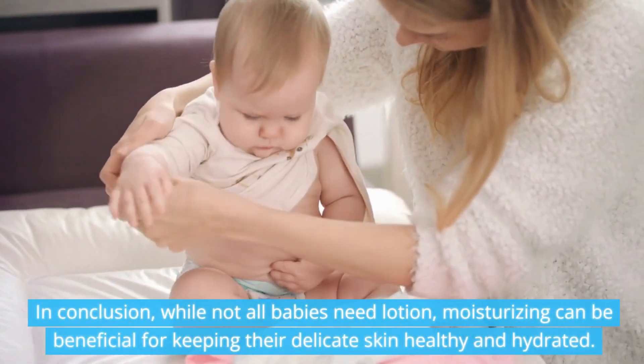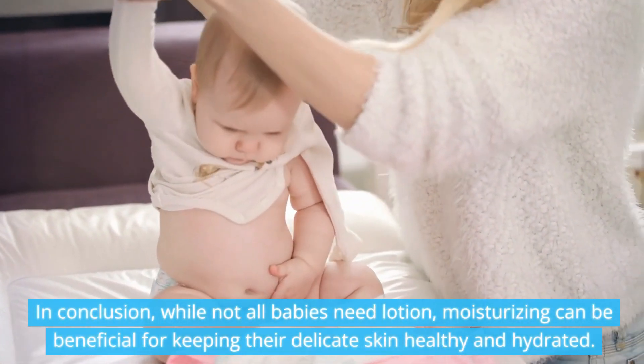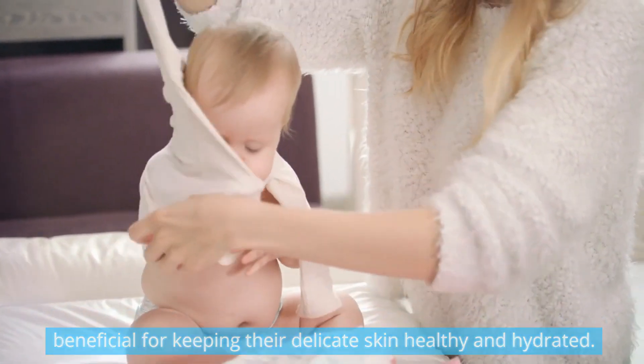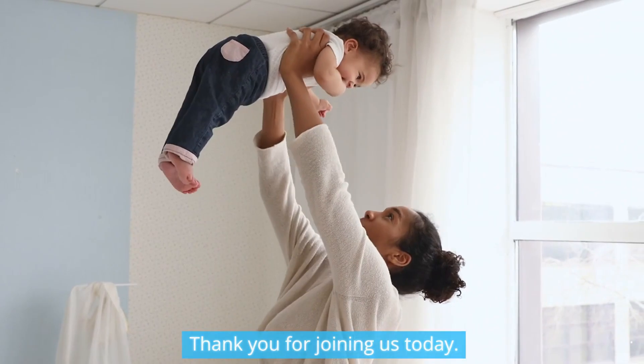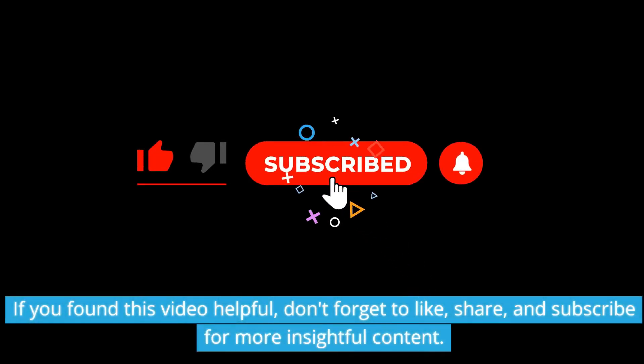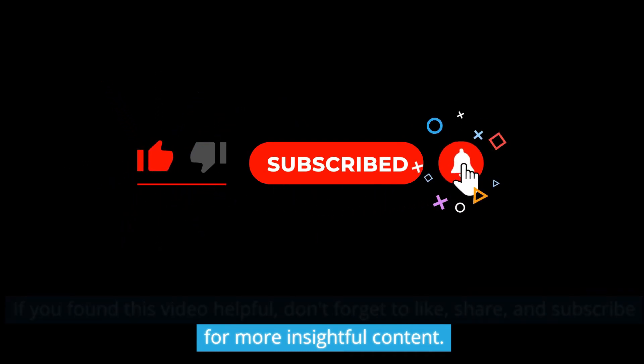In conclusion, while not all babies need lotion, moisturizing can be beneficial for keeping their delicate skin healthy and hydrated. Thank you for joining us today. If you found this video helpful, don't forget to like, share, and subscribe for more insightful content.